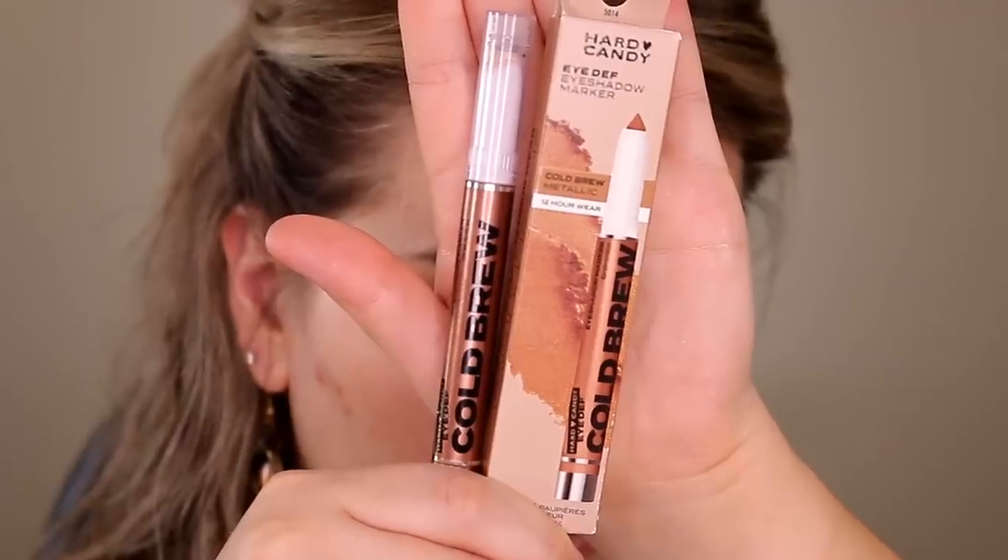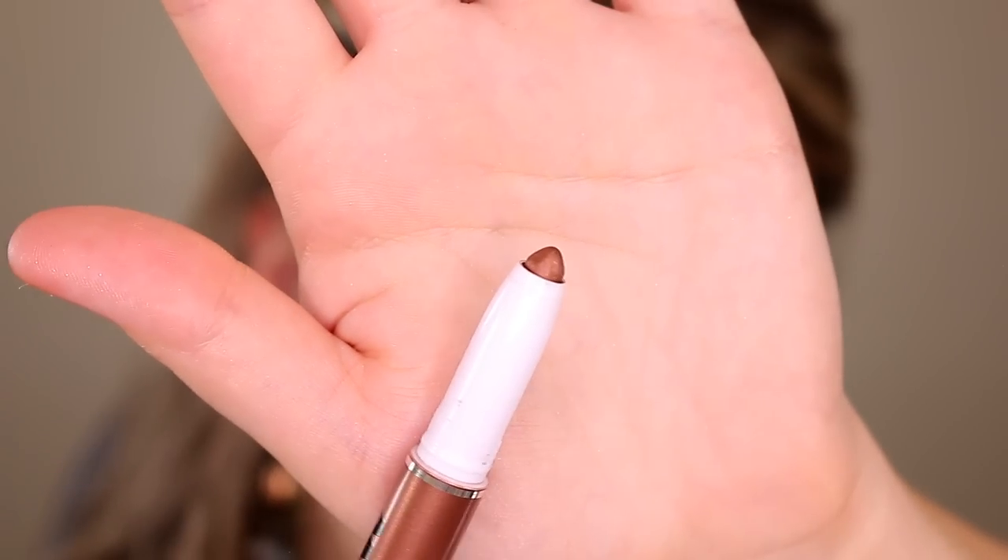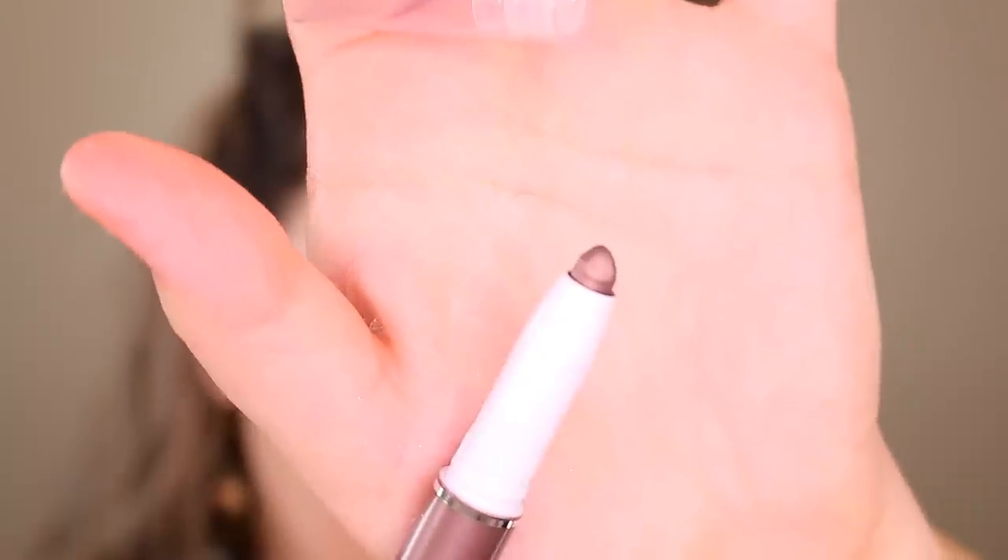Among the new Hard Candy stuff that I found, I have these eyeshadow markers. I'm pretty sure these were under $10. I got two different shades: Cold Brew and Pony, and these look really cool.